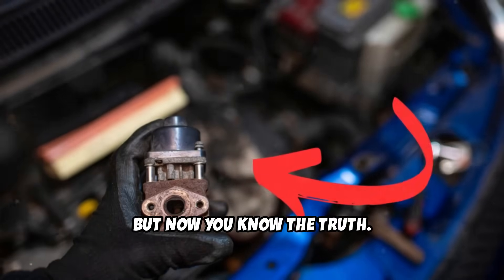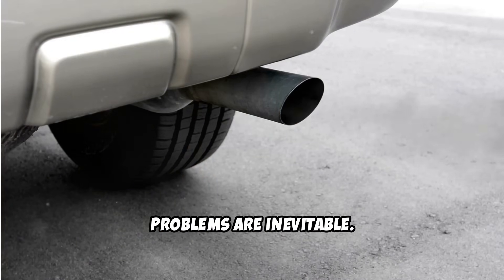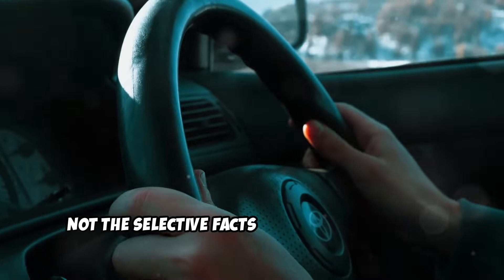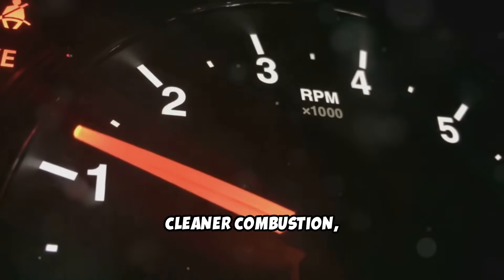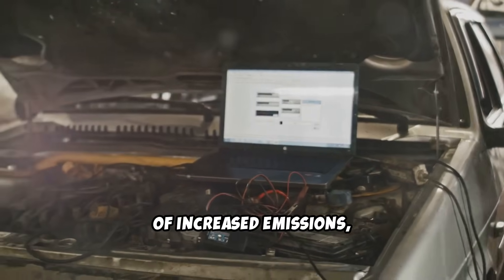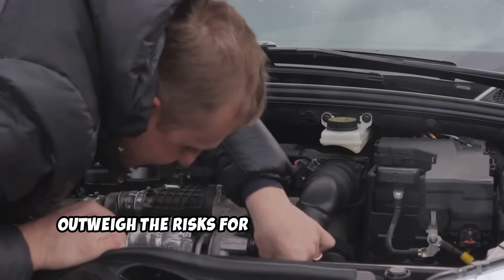Now you know the truth. EGR systems aren't inherently evil, but they're not perfect either. They work best under specific conditions with proper maintenance and quality fuel. When those conditions aren't met, problems are inevitable. EGR delete modifications can provide real benefits including increased power, better fuel economy, cleaner combustion, longer engine life, and fewer repairs. However, these benefits come with the trade-offs of increased emissions, potential legal issues, and the need for professional tuning. If you're considering this modification, make sure you understand your local laws, have access to professional tuning, and consider whether the benefits outweigh the risks for your specific situation.